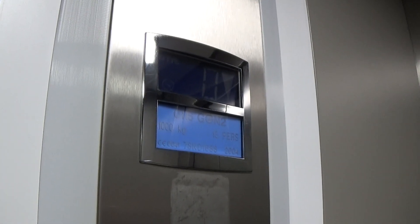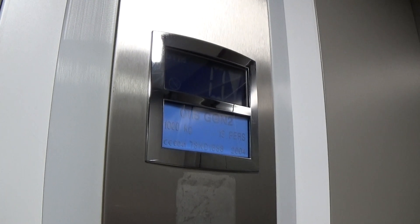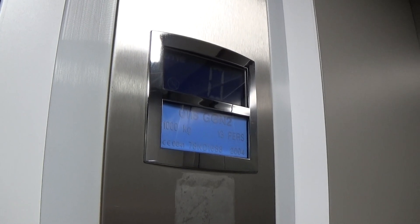The lift parks on 0. Here we are at 0 — there we go. And now I'm just going to open the door.